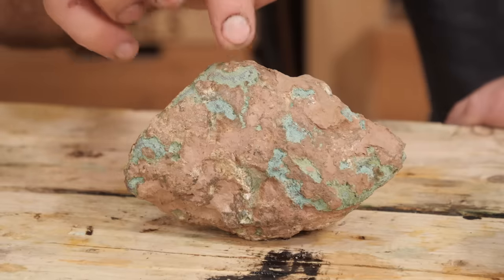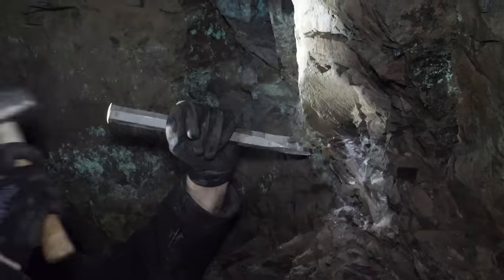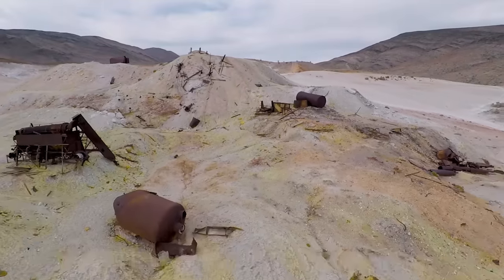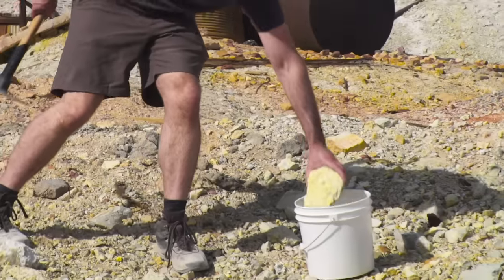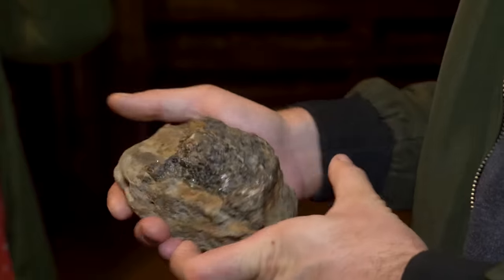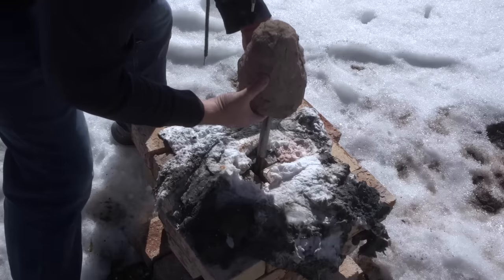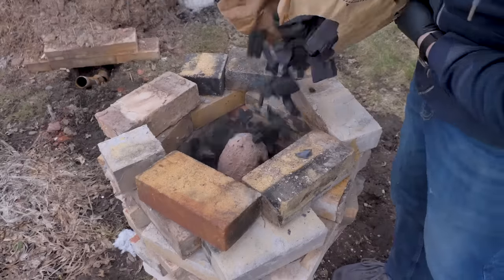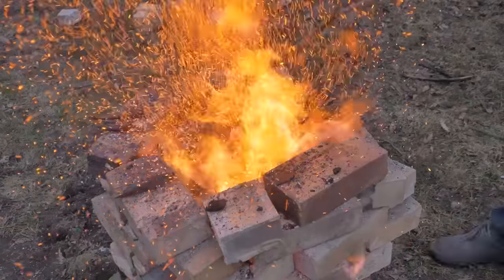The green rock is native copper, which I was able to collect in Michigan. The yellow rock is sulfur, which I found and collected just outside Death Valley in California. The gray rock is sphalerite, the ore of zinc, which I collected in Wisconsin. The sphalerite needs to be smelted into zinc using a very specific type of furnace so that the zinc doesn't evaporate out.